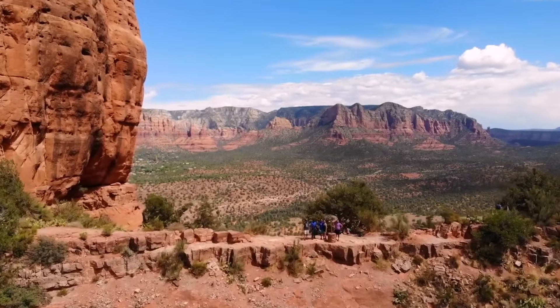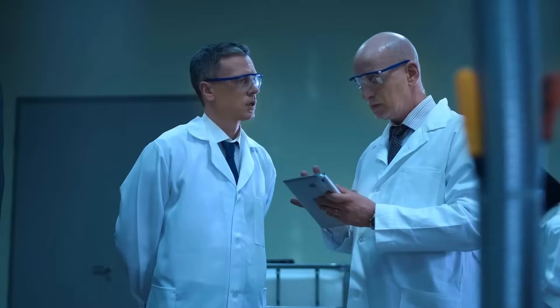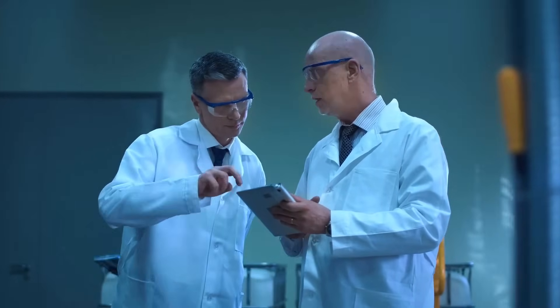The Grand Canyon stands as one of the most renowned natural wonders in the United States and globally. Recent scientific findings within its depths have unearthed a startling revelation.